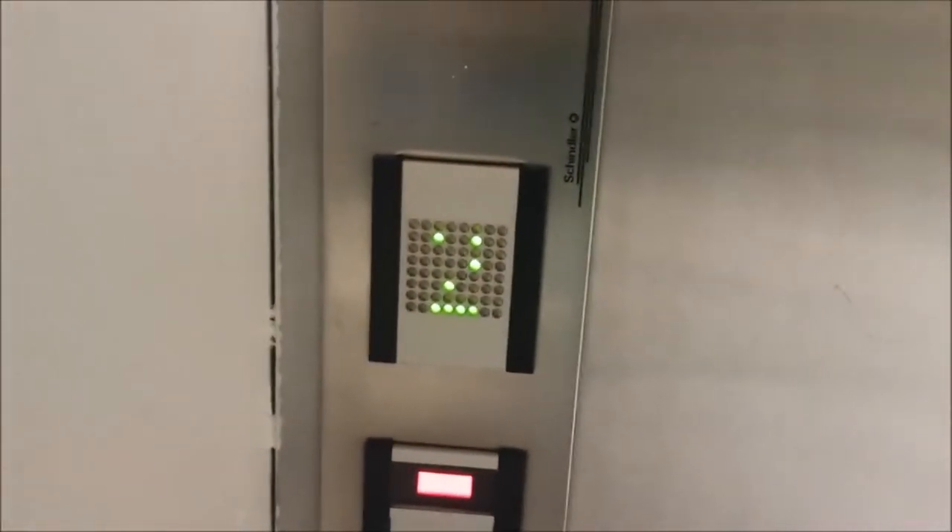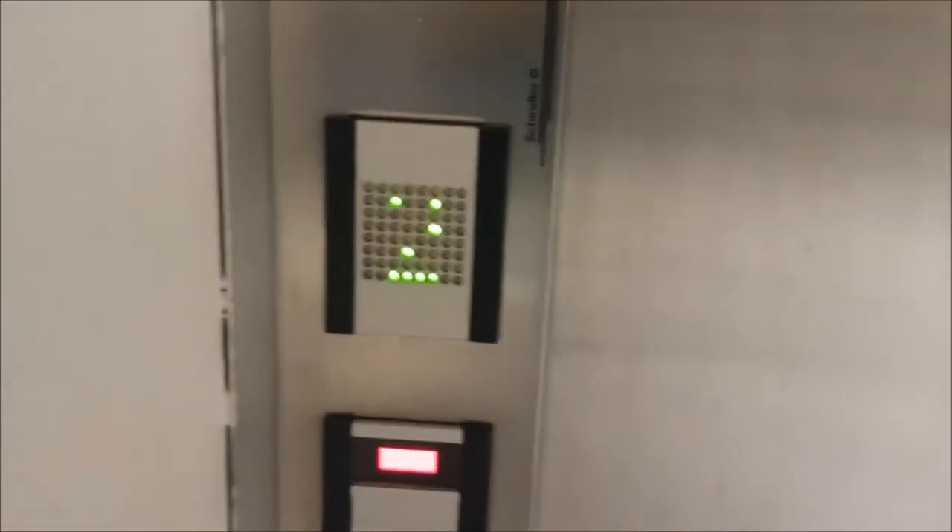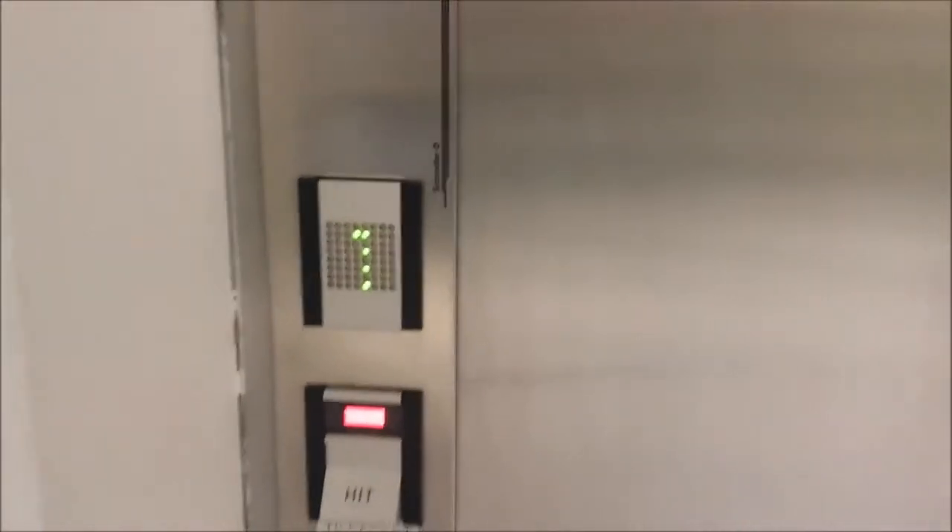The problem here is that the rear door gets locked shut and the door operator fails to open it. There is a note on the button saying 'not in use,' but you can press it and see the problem arise, which frightens the user.